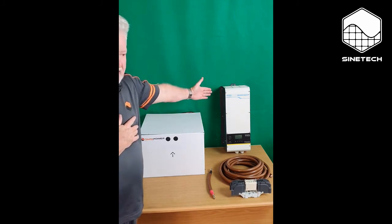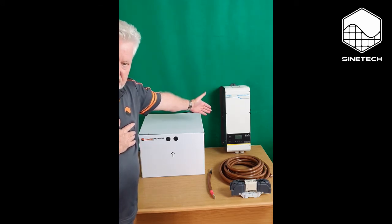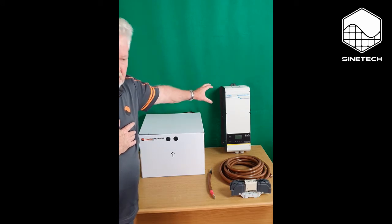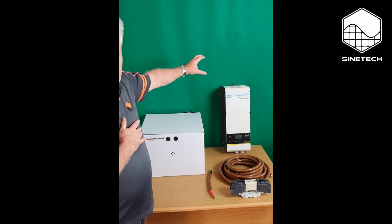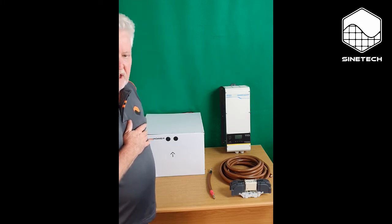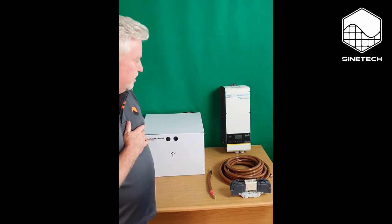This is the inverter — a TBB Energia 2 kilowatt inverter. It has an 80 amp charger inside it as well. A very solid, well-built product. It has a big toroid transformer in it, which is great for dealing with issues we have on the Eskom network. Some of the transformerless inverters are very sensitive to the spikes and unclean power on our grid, but this is much more tolerant of that sort of thing, making it a very high quality inverter.